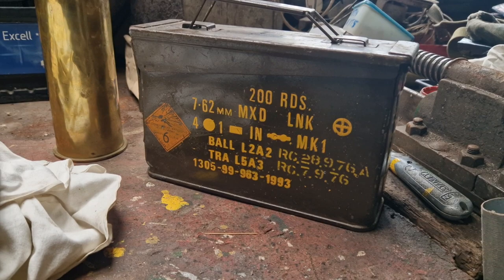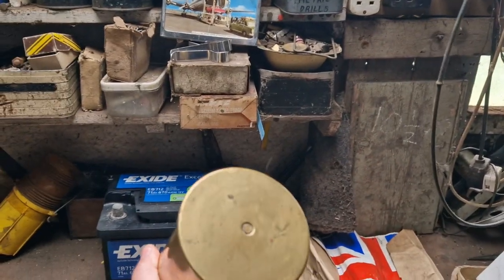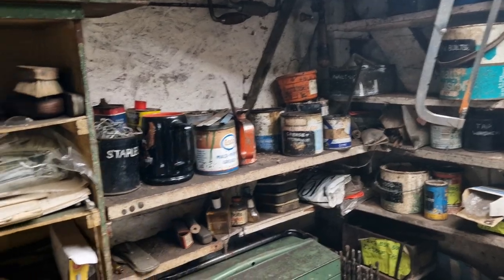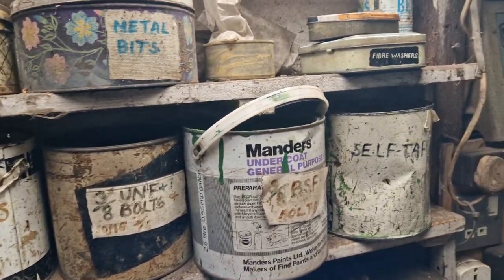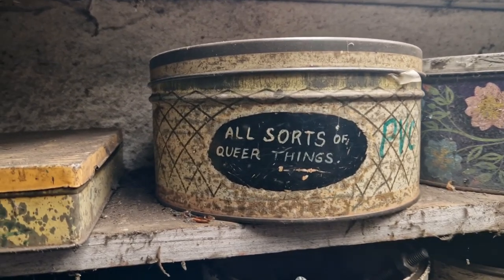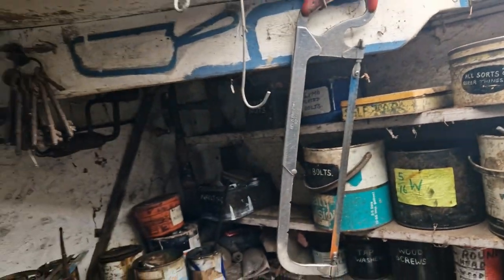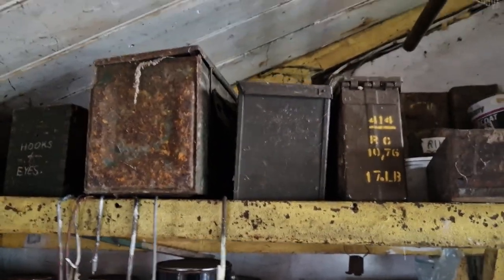This is the usual ammo case. We found one shell — a 1917 dated World War One shell. Just the usual bits and pieces in an old shed that's probably been worked in for the last 60 or 70 years. Lots of the usual stuff — ammo tins, spanners, bits and pieces kept in them.